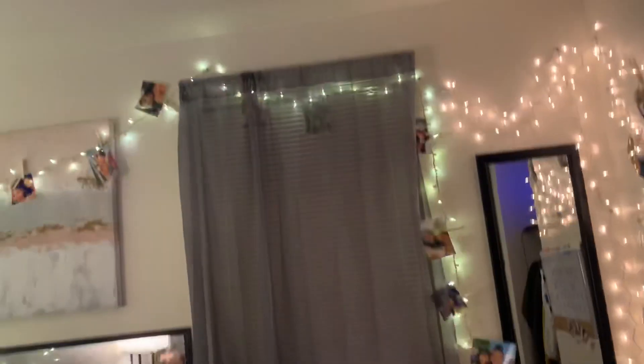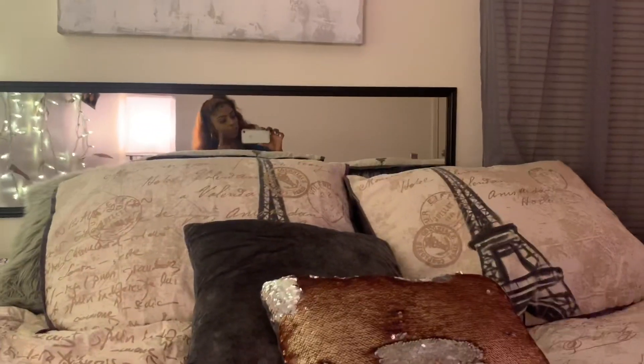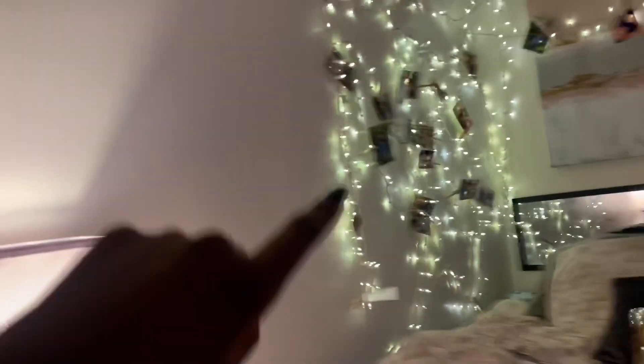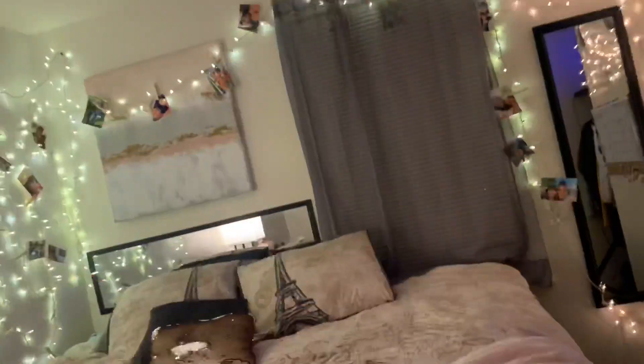I just noticed some pictures are hiding behind the curtain, but that's whatever. That's a mirror — I had an extra mirror and I was like, good idea, put it right there. I was also thinking about adding some extra lights all over here, but I don't know — let me know if that's gonna be too much.